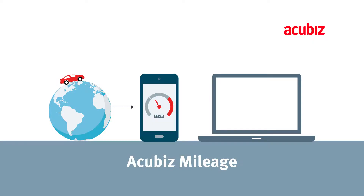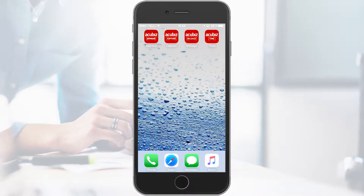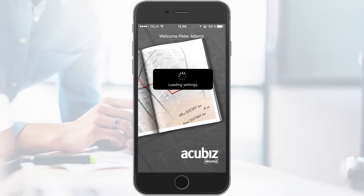Our app, Acubiz Mileage, makes it simple for you to register your mileage. This app has a GPS function which automatically registers your trip. With Acubiz Mileage, you register your trip right away.